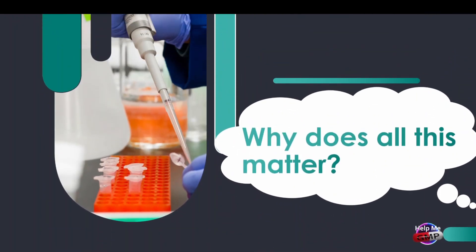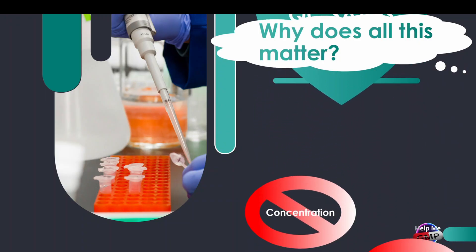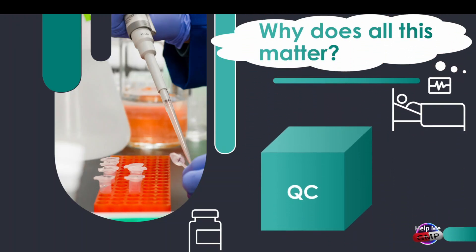So why does all of this matter? Because quality control saves lives. Think about it — if a medicine is released with the wrong concentration, if it's contaminated, or it doesn't dissolve properly, the consequences could be deadly. Quality control is the last line of defence. It's there to catch any issues before a product reaches a patient. Without quality control, there would be no trust in medicines, and that's why it's such a critical part of pharmaceutical manufacturing.